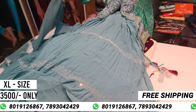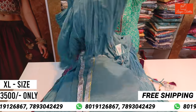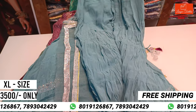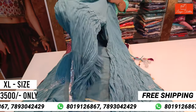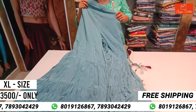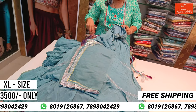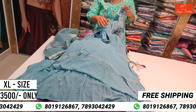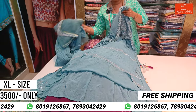The size adjustment will also be done. The bottom part will also be done with the sharara style. This is the bottom part — a 3-piece set, so the cost is 3,500 rupees, and it includes free shipping.